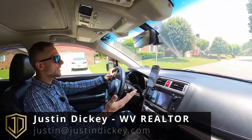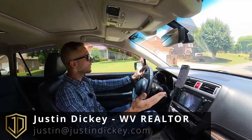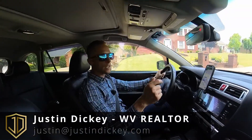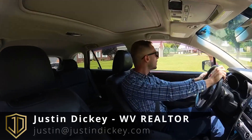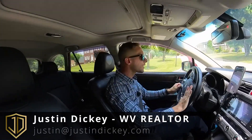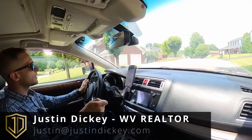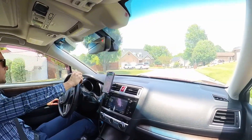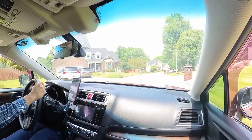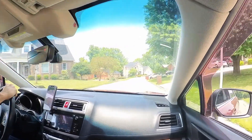If you don't know who I am, my name is Justin Dickey. I'm a realtor here in Huntington, West Virginia, and I'm available to help you with your buying and selling needs, so give me a shout. Also be sure to hit that like button and subscribe for more content like this — we'll be checking out other communities, businesses, and events in the area.